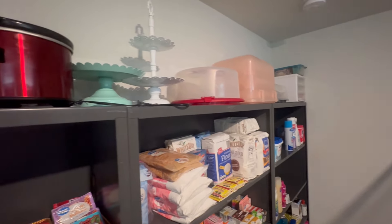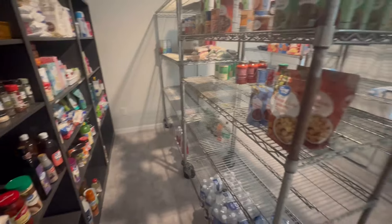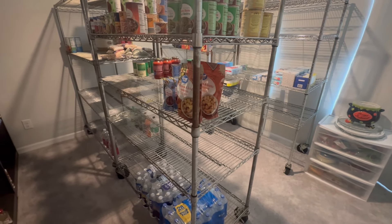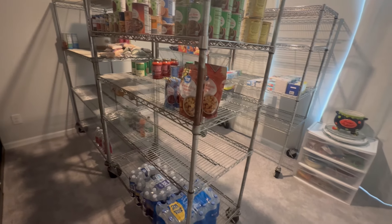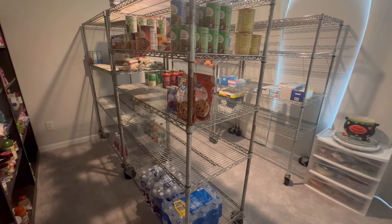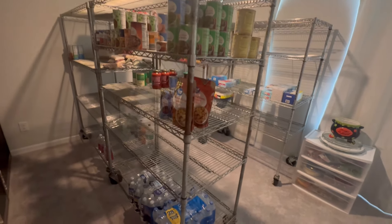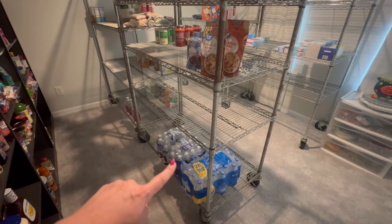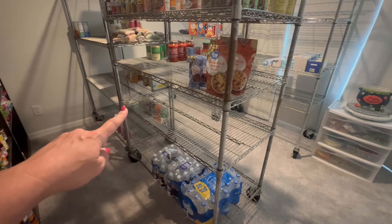We utilize the tops of the shelving units for storage containers — like for cupcakes, cakes, tiered trays — and our slow cookers. When we were organizing we realized we have a lot of space in here, which is awesome. We were using up food before the move so things look sparse right now, but we will definitely be filling this up. The bottom two shelves here are going to be all drinks — juices, sodas, and waters.